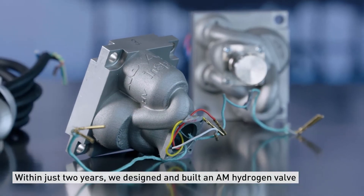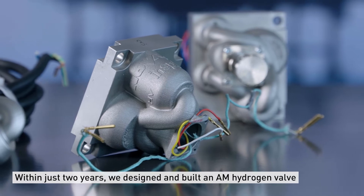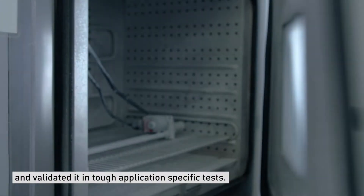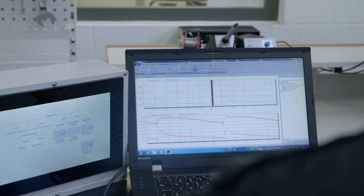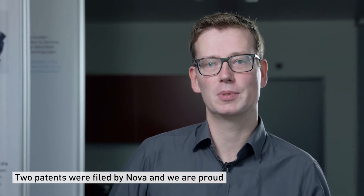Within just two years we designed and built an AM hydrogen valve and validated it in tough, application-specific tests. Two patents were filed by NOVA, and we are proud of winning the award at the AMX Additive Manufacturing Expo 2019.